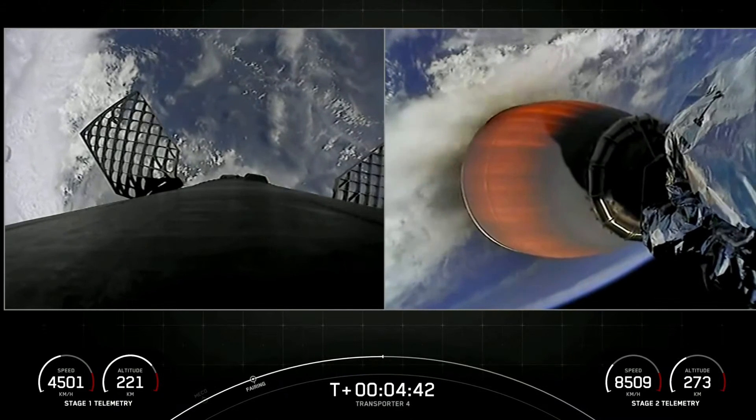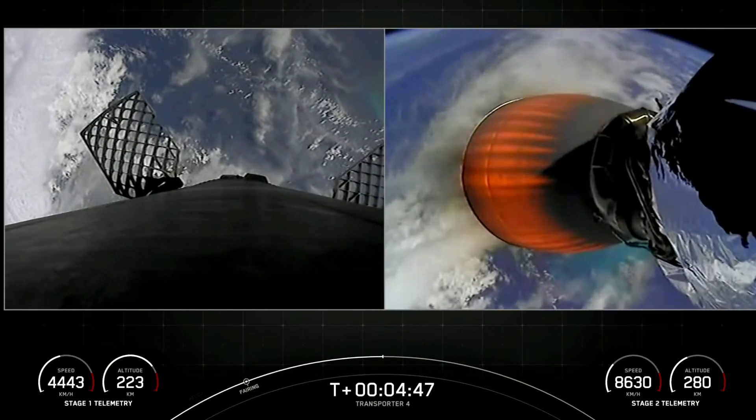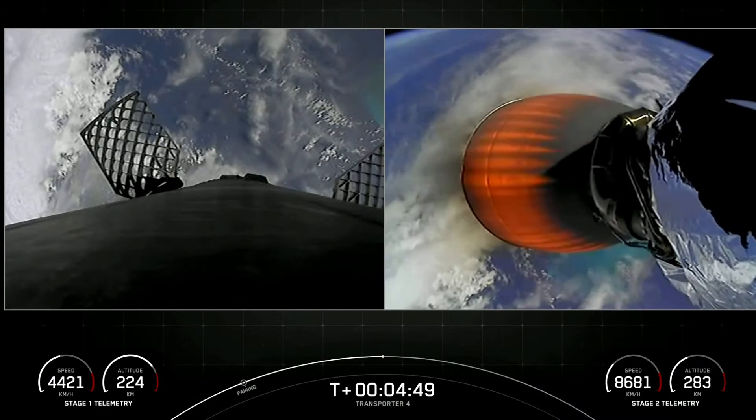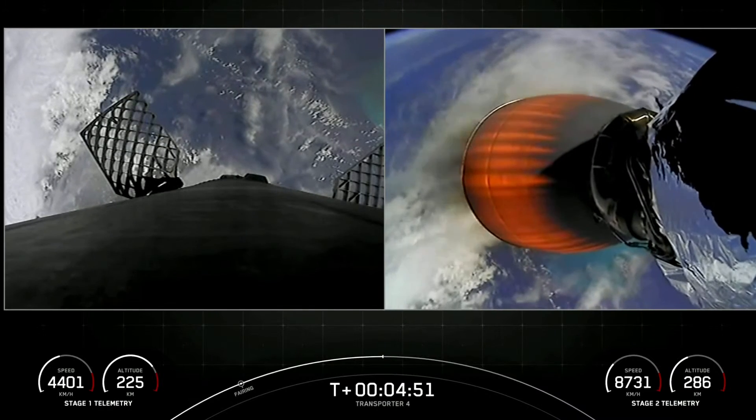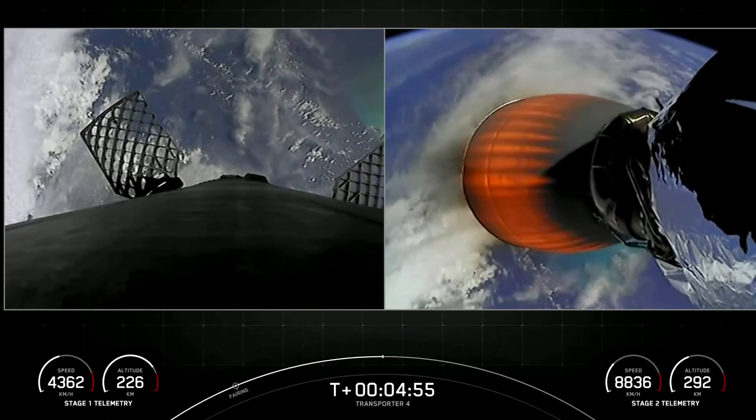You can see on those live views from the first stage on your left that Falcon 9 is equipped with four hypersonic grid fins positioned near the top of the first stage, and Stage 1 is using these grid fins for steering as it makes its way back down to Earth.